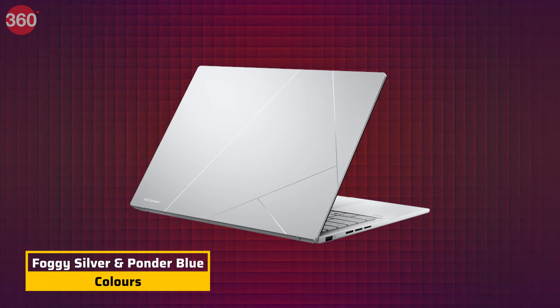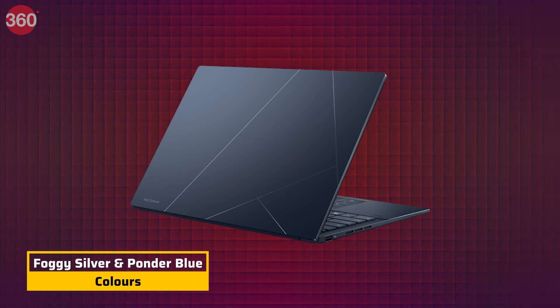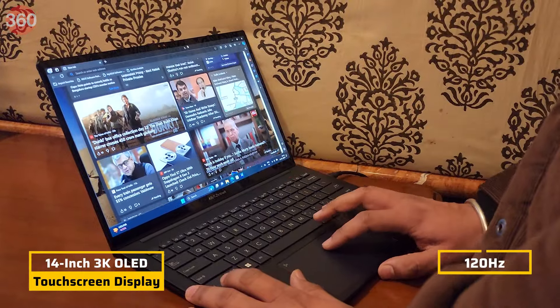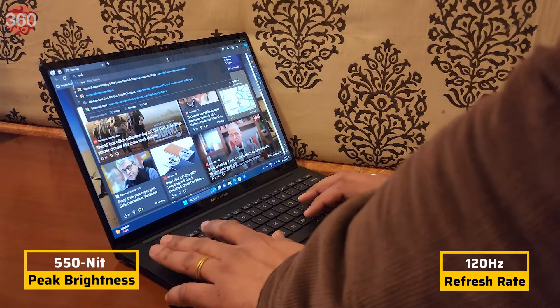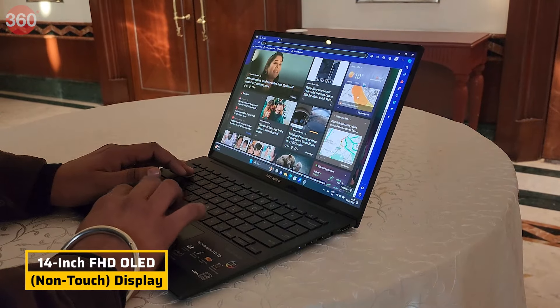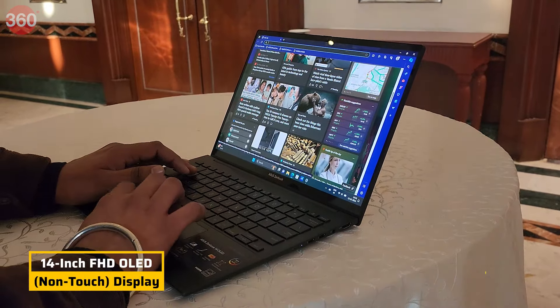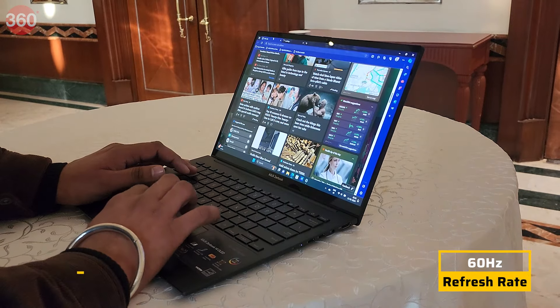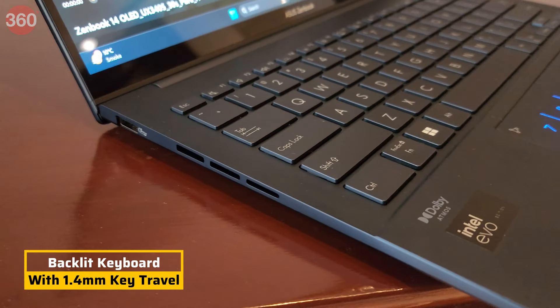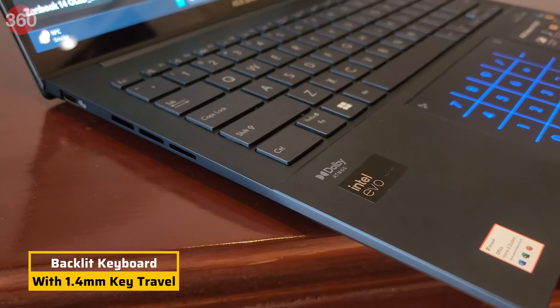The laptop comes in two color options: Foggy Silver and Ponder Blue. It sports either a 14-inch 3K OLED touchscreen display with a 120 Hz refresh rate and 550 nits peak brightness, or a 14-inch Full HD OLED non-touch display with a 60 Hz refresh rate and 600 nits peak brightness. You also get a full-sized backlit keyboard with 1.4 mm key travel.